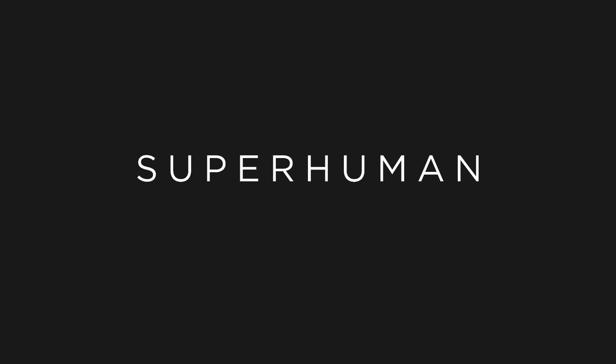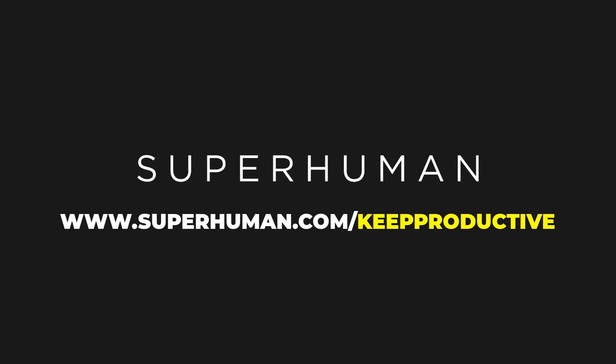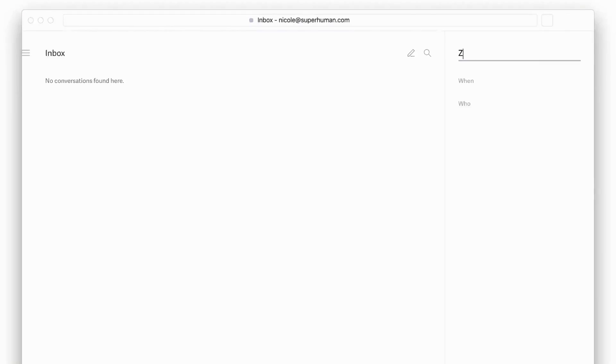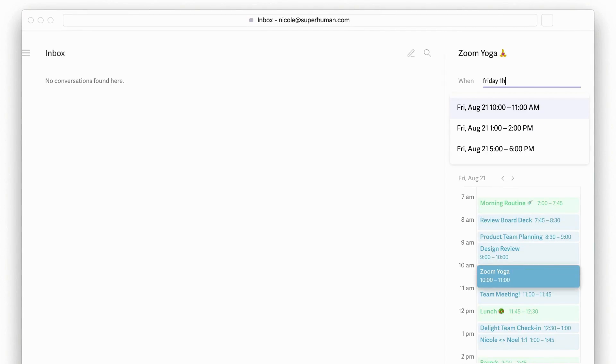Superhuman is currently invite only, with hundreds of thousands of people on the list. We've got a special link below — head to superhuman.com/keepproductive and learn more there. Thank you to the folks at Superhuman for sponsoring Keep Productive this month.